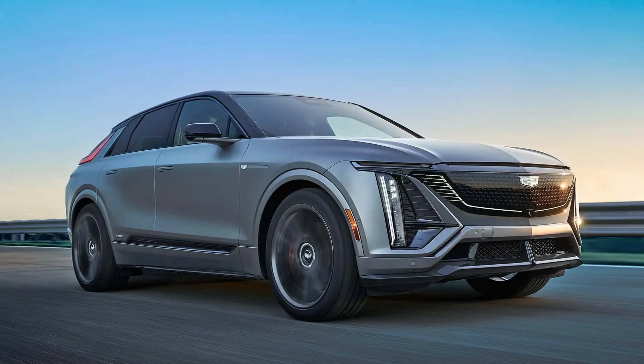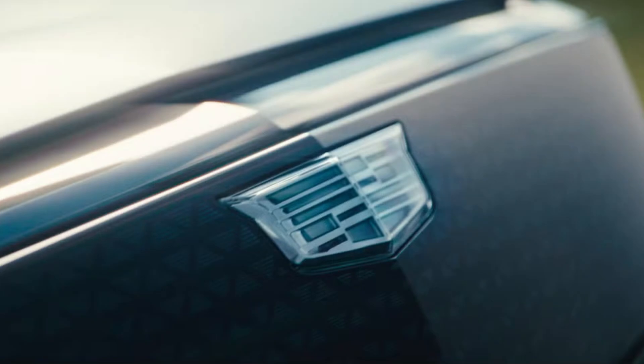Let's start on the exterior, where the standard Lyriq's elegantly futuristic design is transformed with dark accenting around a gunmetal gray exterior. Lighting plays a large role in the design of the Lyriq, especially up front in this grille area.